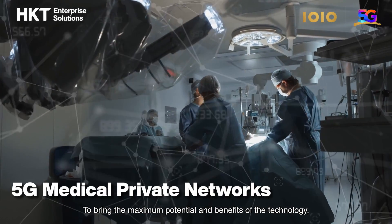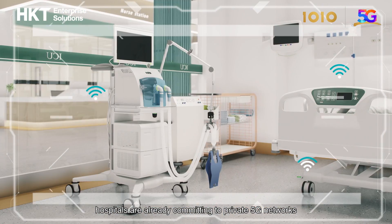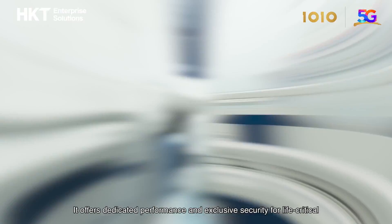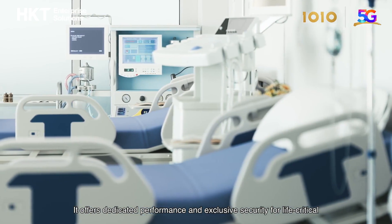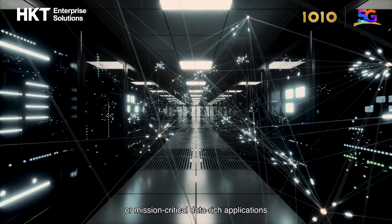To bring the maximum potential and benefits of the technology, hospitals are already committing to private 5G networks. It offers dedicated performance and exclusive security for life-critical or mission-critical data-rich applications.